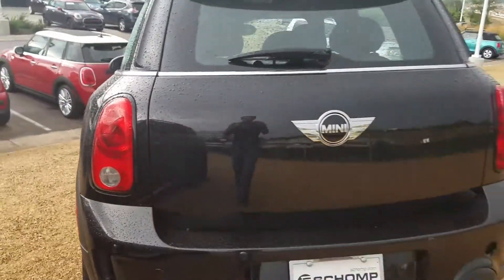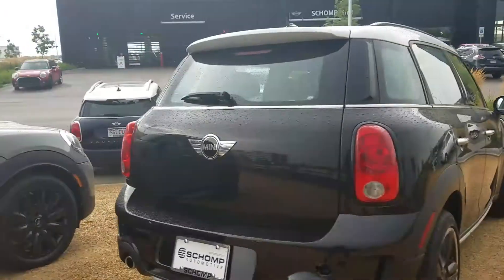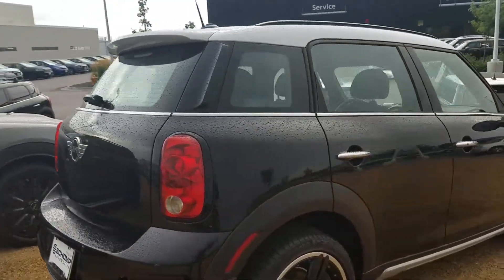On the back of this vehicle, you can see the black taillight rings, and the rear has been debadged from saying Countryman and Cooper S.